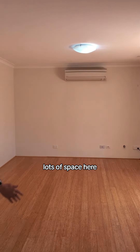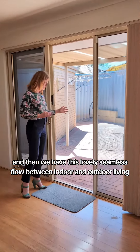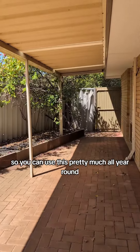There's lots of space here. You've got a split system air conditioning unit, and then there's this lovely seamless flow between indoor and outdoor living. You've got your alfresco space out here, quite low maintenance gardens, and a nice covered patio so you can use this pretty much all year round.